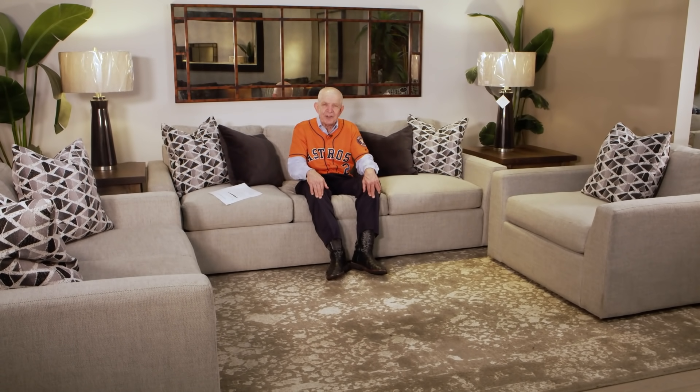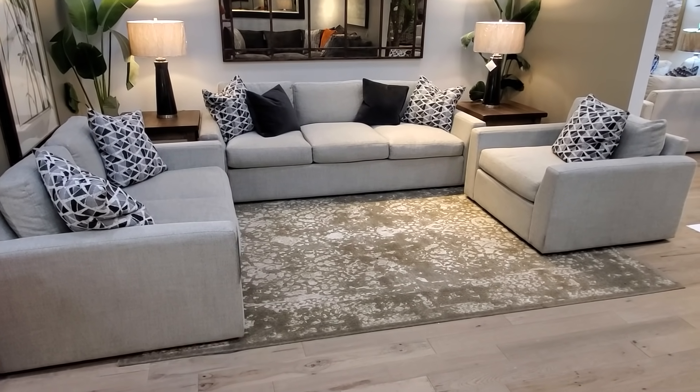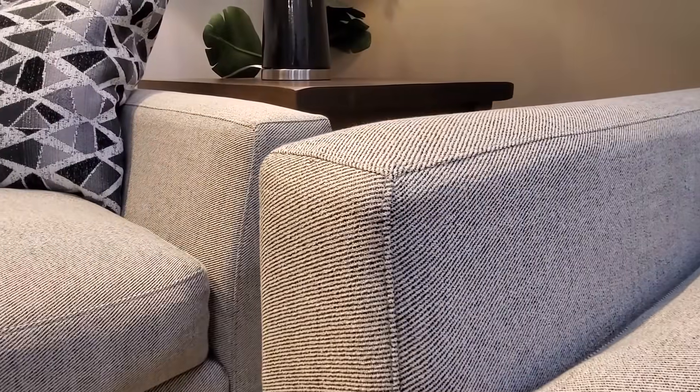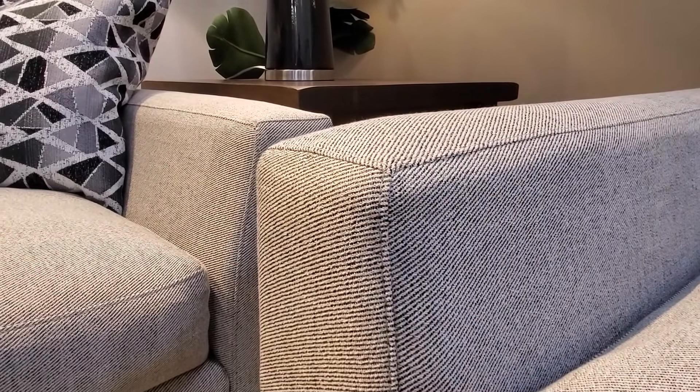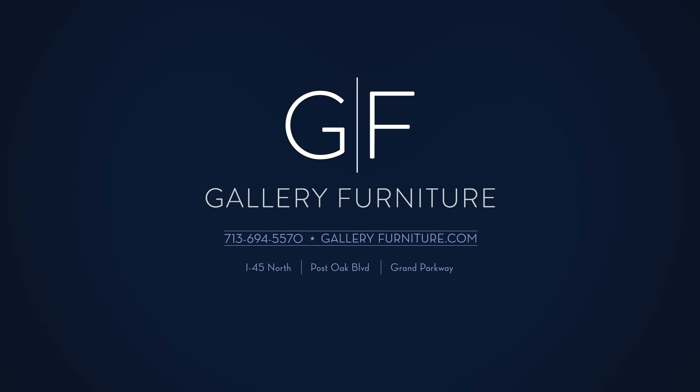Beautiful Nate contemporary sofa, love seat and chair — buy one piece, buy three pieces. Gallery Furniture delivers free to your Houston area home in three or four hours. And we'll haul off the old furniture free. You and your family will be sitting pretty tonight in this beautiful, contemporary, spacious sofa, love seat and chair, delivered free to your Houston area home tonight.